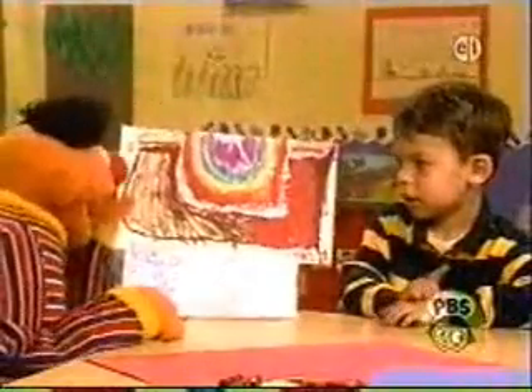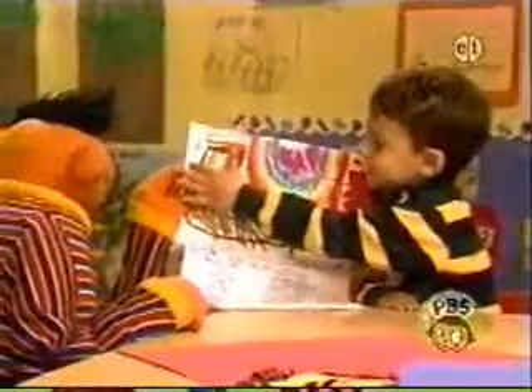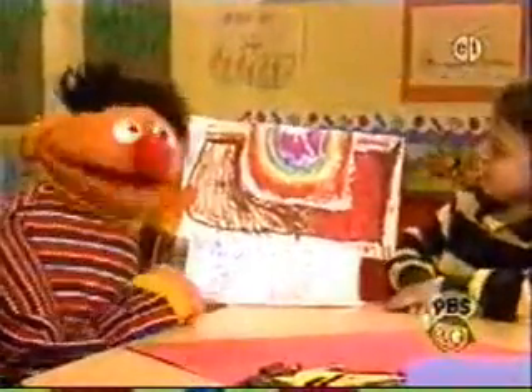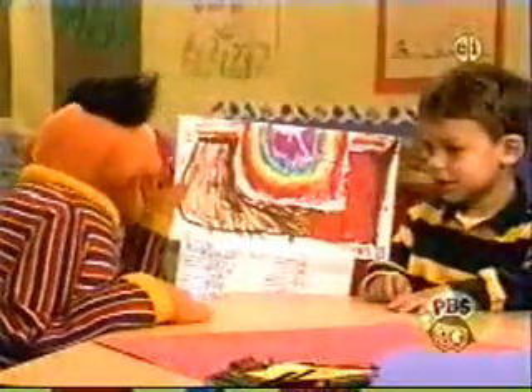I have one more question, Ben. What are these two little spots right over here? Those — that's Hawaii and that's Alaska. Oh, Alaska and Hawaii! You didn't forget anything, did you? Thank you. Thank you so much for bringing this in.